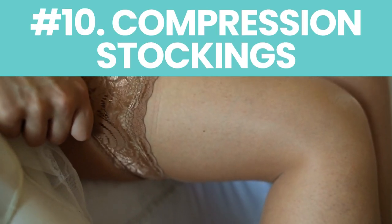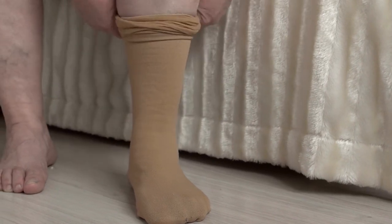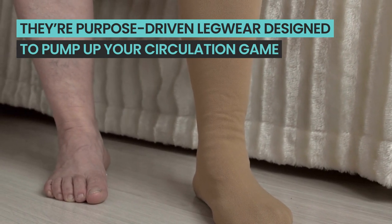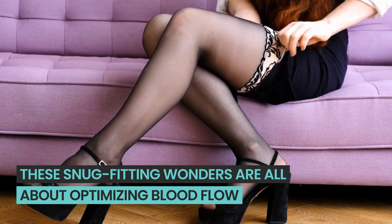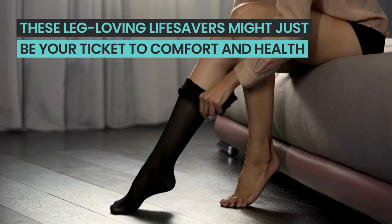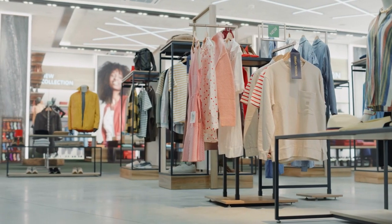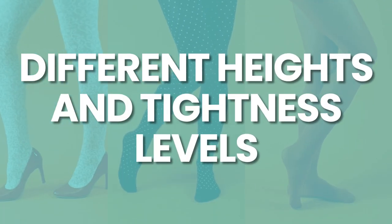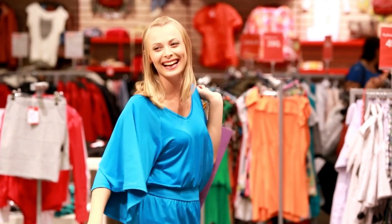Number ten: compression stockings. Think of them as cozy hugs for your legs. Compression stockings aren't just a fashion statement — they're purpose-driven legwear designed to pump up your circulation game. Crafted from a special elastic, these snug-fitting wonders optimize blood flow, minimize swelling, and ease discomfort. Had surgery recently? Dealing with varicose veins? Or maybe your job has you on your feet all day? These leg-loving lifesavers might be your ticket to comfort and health. They come in different materials, designs, thicknesses, heights, and tightness levels, so chat with your healthcare provider to find the perfect pair.